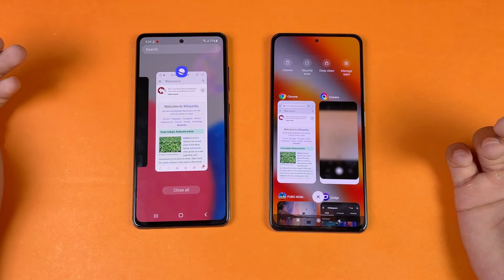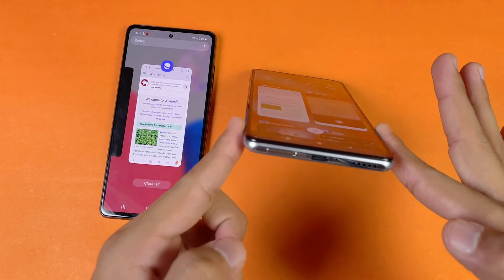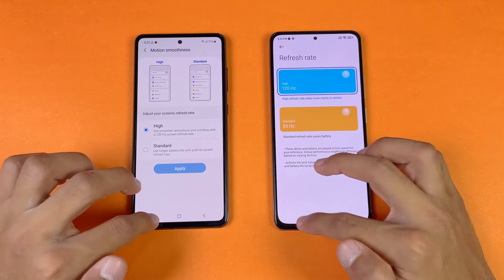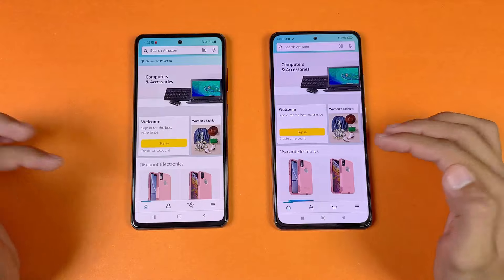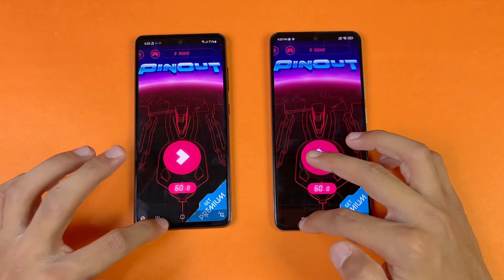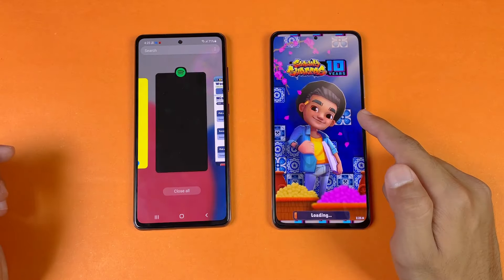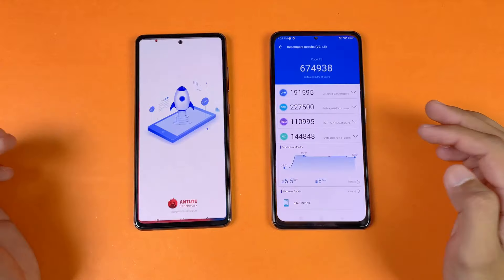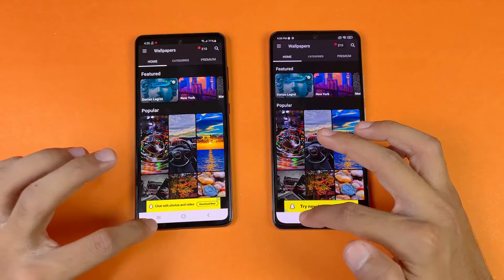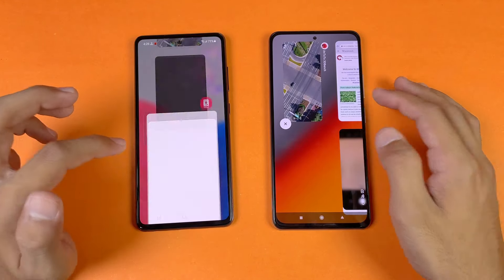Now let's check RAM management — both phones have 8GB of RAM. One notable advantage of the A52s 5G is its headphone jack, which the Poco F3 lacks. Going back through all apps: Phone Dialer — no refresh. Settings — no refresh. Amazon Shopping — in-app refresh. Candy Crush — no refresh. Instagram — same. Pinterest, Snapchat, Spotify — no refresh. Subway Surfers — a card refresh on the Poco F3. Temple Run 2, AnTuTu, Twitter — no refresh. Zedge, PUBG Mobile — same. RAM management is excellent on both phones.